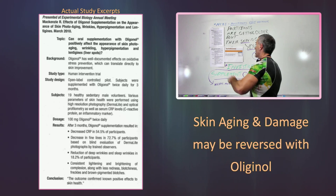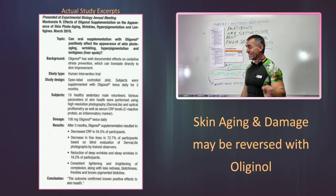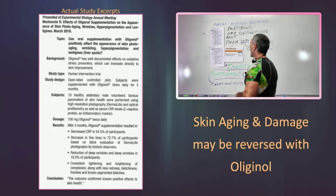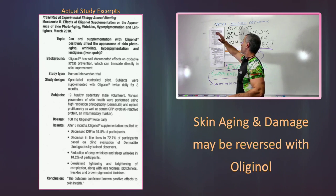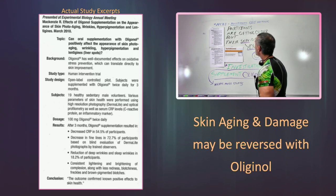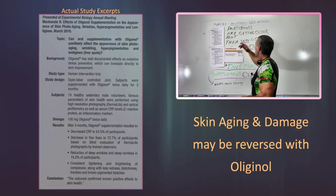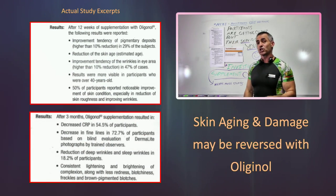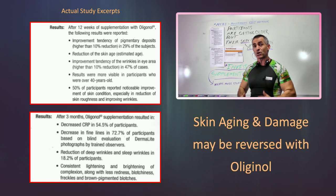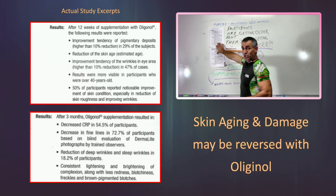There was also a reduction of deep wrinkles and sleep wrinkles in 18.2% of participants, and a consistent lightening and brightening of complexion along with less redness, blotchiness, freckles, and brown pigmented blotches — confirming the first study from 2007. As participants were getting older, it appears their skin was getting younger. Keep in mind, on a label it's investigational, because it needs better confirming studies to validate what these pilot studies are showing.